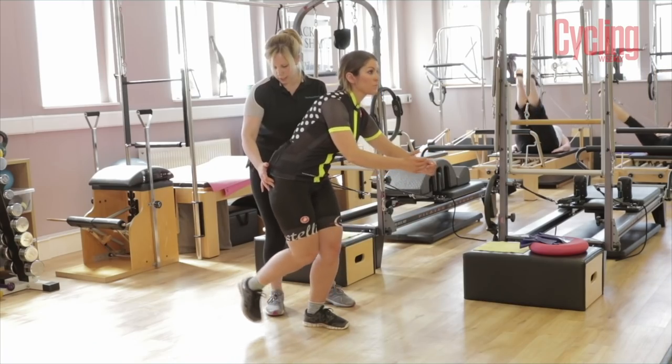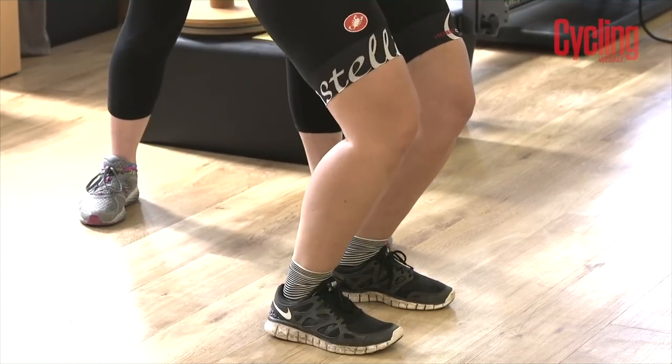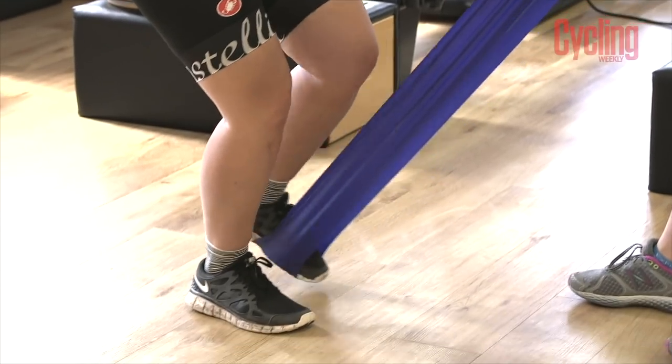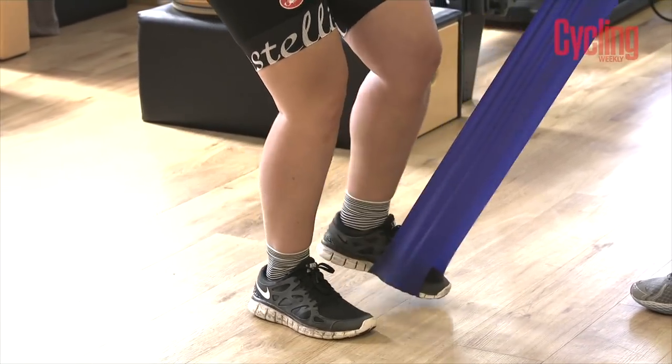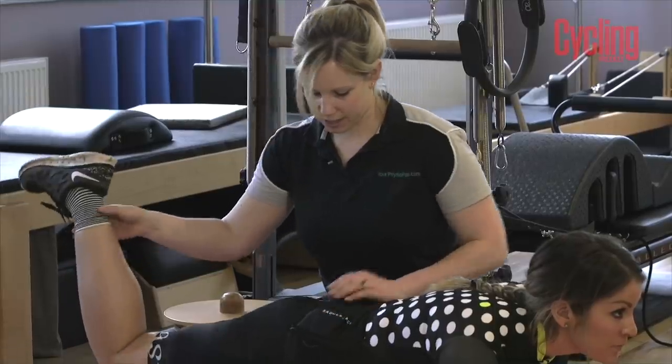We aren't suggesting you should swap out your regular riding time for curling weights at the gym, but implementing a few key core exercises can be crucial to increasing your stability and taking the load off your lower back. While squats and leg workouts can build your pedalling power, strengthening your core muscles can really help your pedalling technique and also takes the load off smaller muscles which may be taking the strain otherwise.